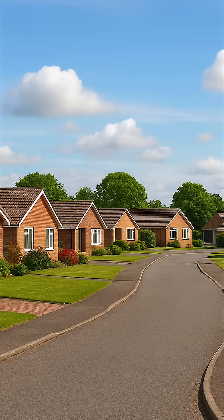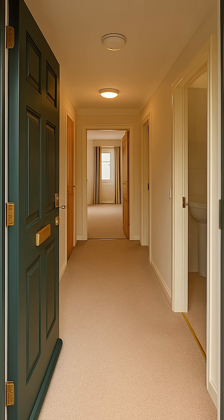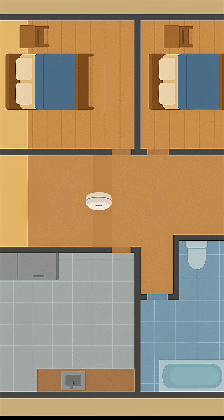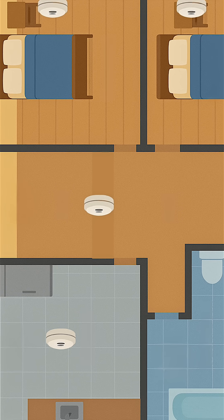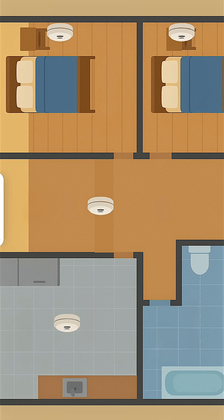Now what about a single storey home? A smoke detector should be placed in the hallway, as central as possible between the living space — and that does include the kitchen as well. Make sure it can be heard clearly from all the bedrooms. The maximum coverage in a bungalow means smoke alarms in every room except the bathroom, and heat detectors in the kitchen and attics.